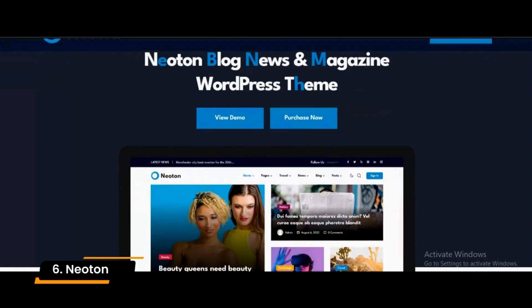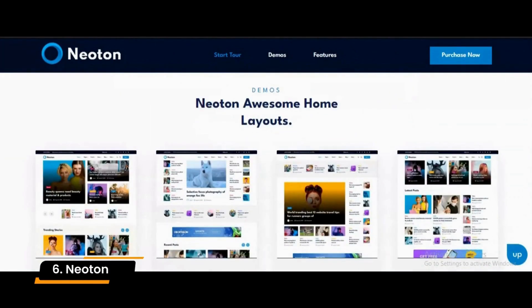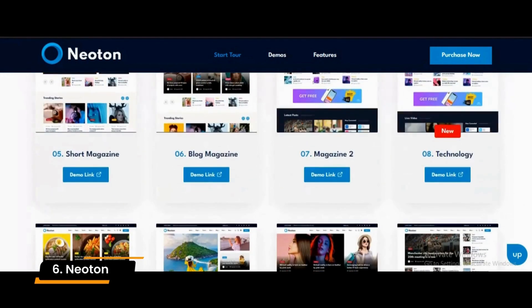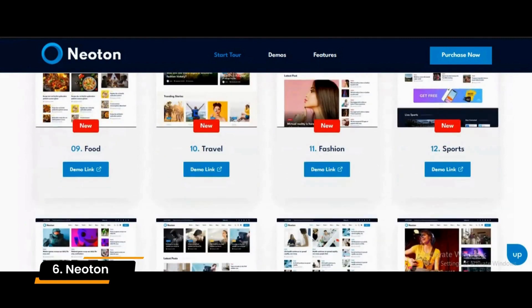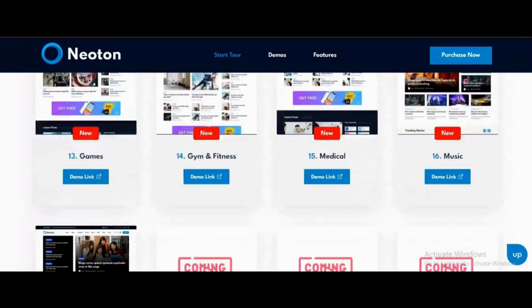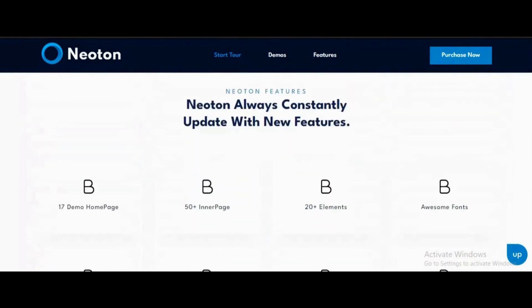Number 6: Neotun. With Neotun, you can easily create a blog site, a magazine-style website, and other types of websites. It provides you with considerable flexibility when it comes to creating an online magazine or news site. This is the fastest and easiest way to create a website since it requires only one click to download and install the demo data, so you don't have to have any knowledge of coding to create a website.